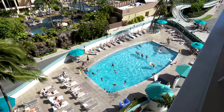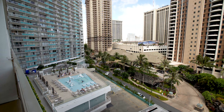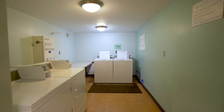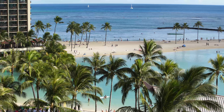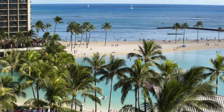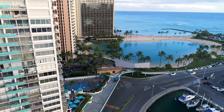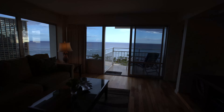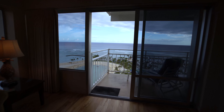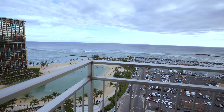The Ilikai has a saltwater pool and a kids' wading pool. Laundry facilities are located on each floor. Waikiki Beach and the Duke Kahanamoku Lagoon, open to the public, are accessible via the exclusive beach access walkway. Free designated on-site parking for one vehicle and Wi-Fi are also included.